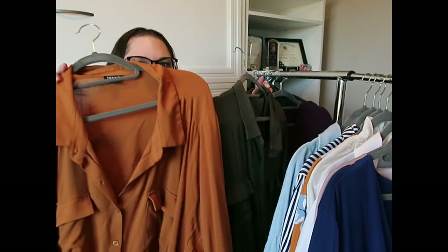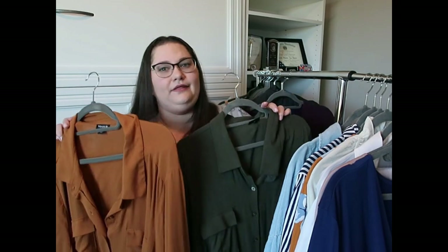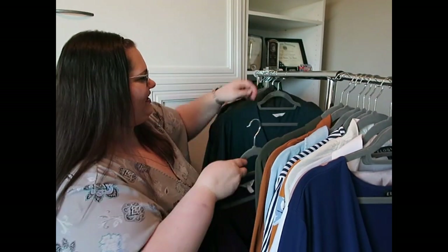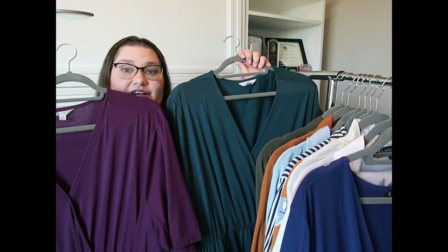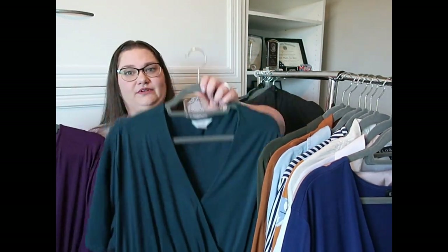I've got two of the same dress in different colors, both from Torrid — one in a color called Spice and one in a dark hunter green. They're both out of stock right now unfortunately. And then I have two more of the same dress, both Terra & Sky from Walmart — I'm going to wear one on the way there and one on the day back.